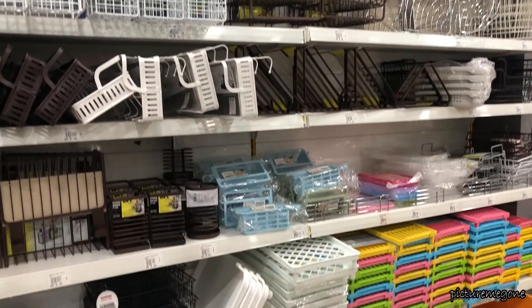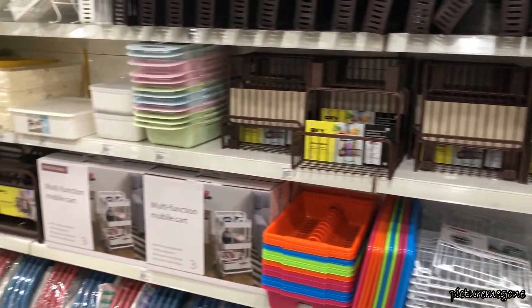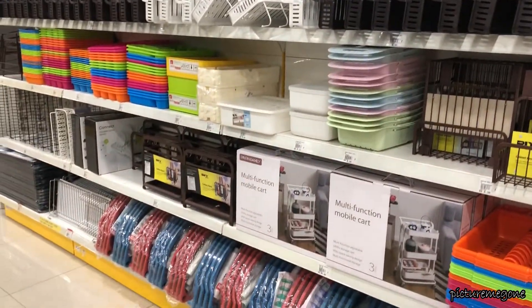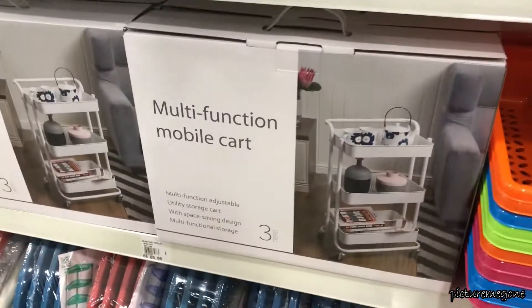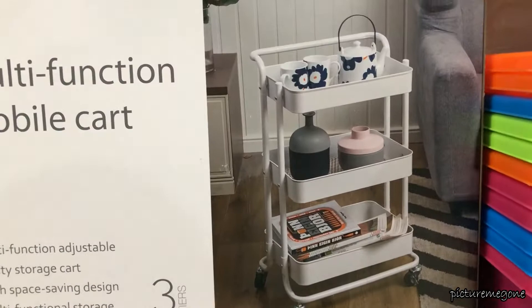I also looked at the home organizer section and they are well stocked here. They have a cart that is similar to the one we can see in IKEA, priced at $65.